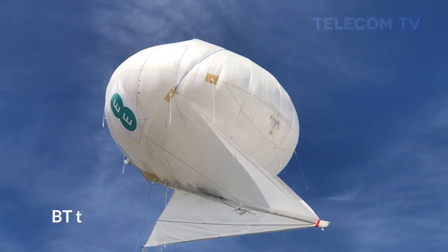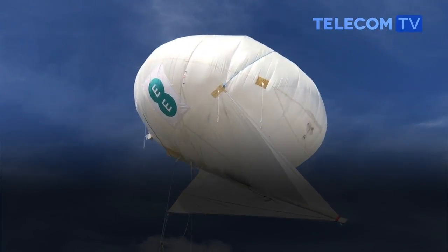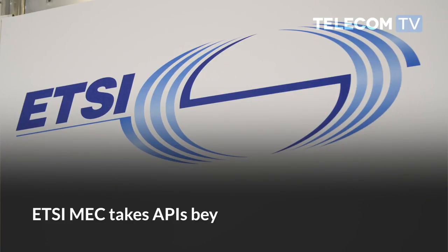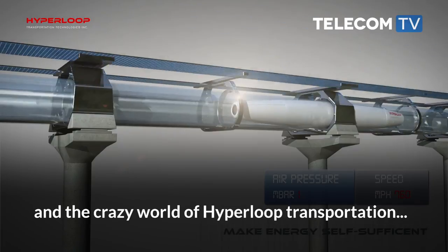This is Telecom TV from 5G World, part of the Tech Accelerate event marking London Tech Week 2017. In today's headlines: BT takes to the skies with its pre-5G helikite, how MIMO can be used for sub-6GHz solutions, ETSI MEC takes APIs beyond the edge, and the crazy world of hyperloop transportation.